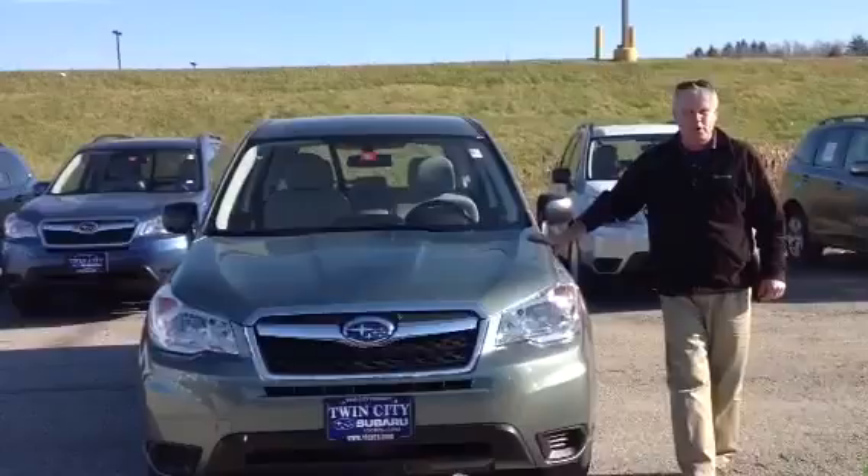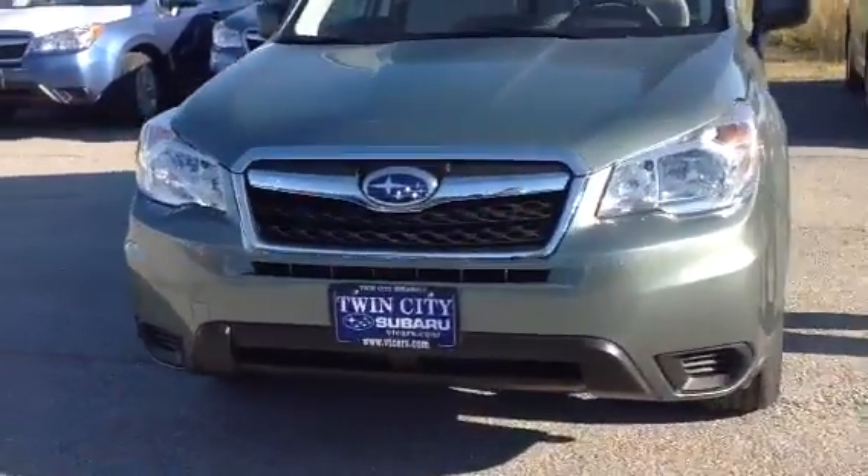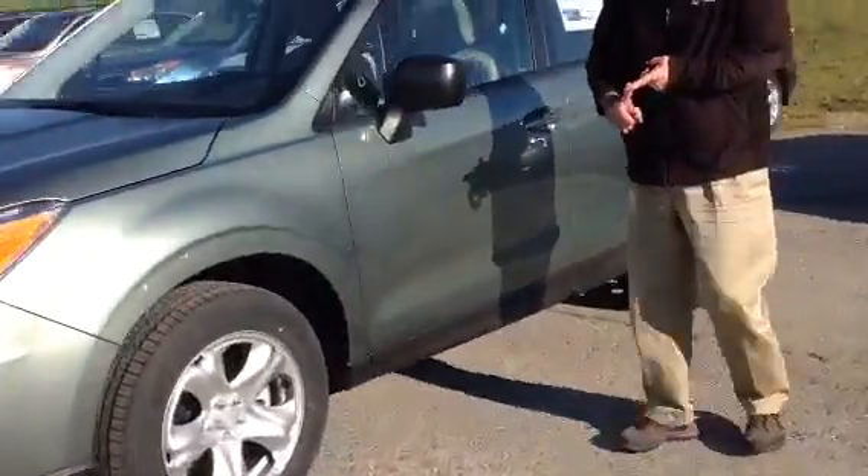The color is jasmine green, it's got Subaru's famous symmetrical all-wheel drive, great ground clearance, a rear vision camera, Bluetooth, and a lot more.